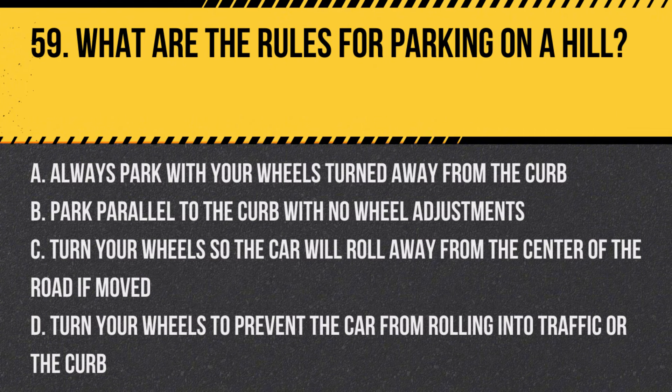Question 59: What are the rules for parking on a hill? a. Always park with your wheels turned away from the curb, b. Park parallel to the curb with no wheel adjustments, c. Turn your wheels so the car will roll away from the center of the road if moved, d. Turn your wheels to prevent the car from rolling into traffic or the curb. Answer: d. Turn your wheels to prevent the car from rolling into traffic or the curb. This safety measure helps prevent the vehicle from moving dangerously if the brakes fail.